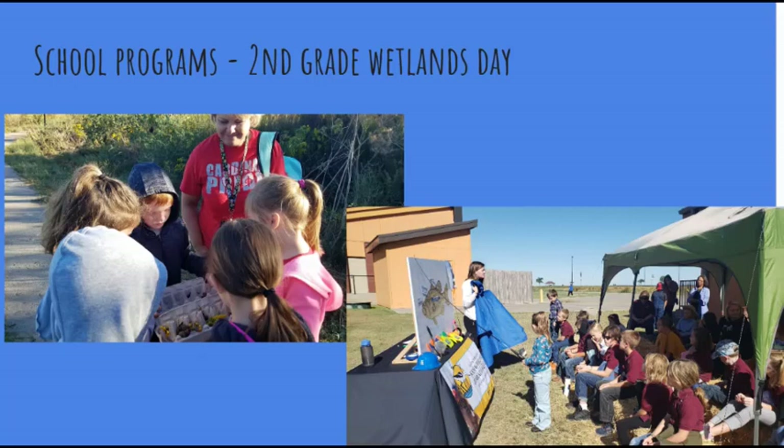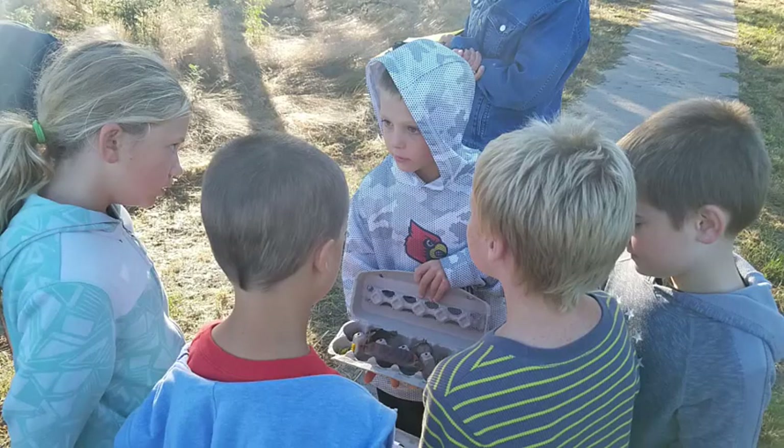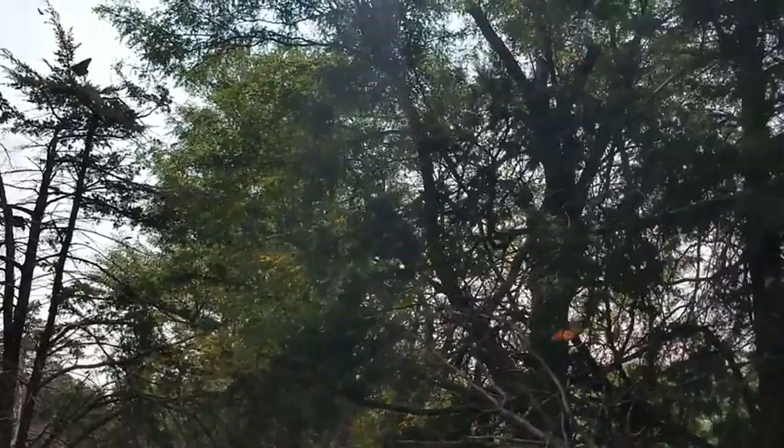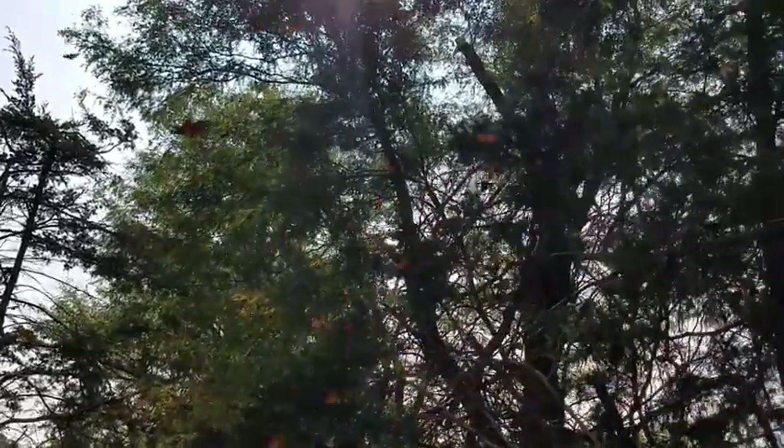One of our largest initiatives is sharing about Cheyenne Bottoms with all second grade students in our county each fall. Students rotate through stations on the water cycle, night creatures of Cheyenne Bottoms, a nature hike, and more. Our most popular program each year is a butterfly festival. As the monarch butterfly migrates south to Mexico in the fall, it can be found nectaring or roosting at the center.